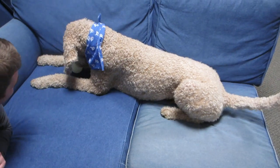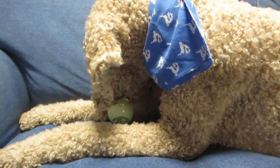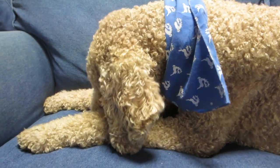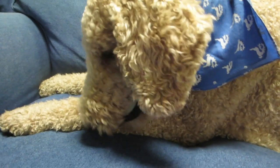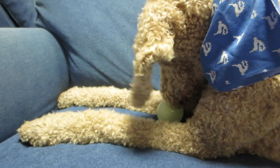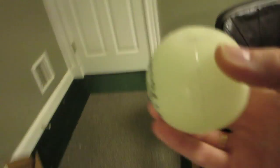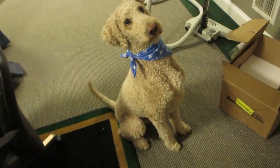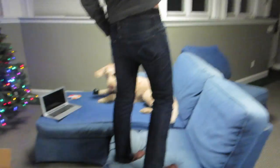Did you guys, as 90s kids, have glow in the dark toys — and this is how you charge them? You hold it up to the light. Oh, he found the other one. Did you find your other ball? It's another new one, Ollie.